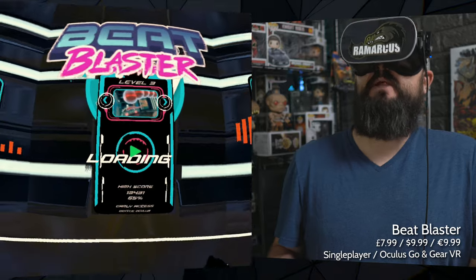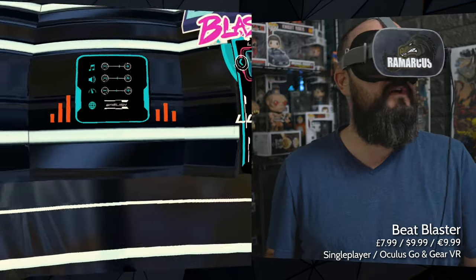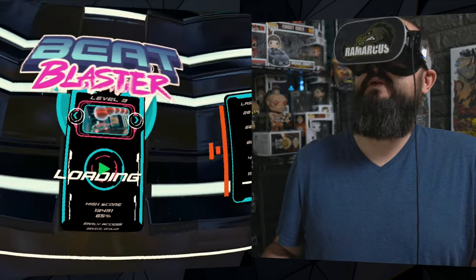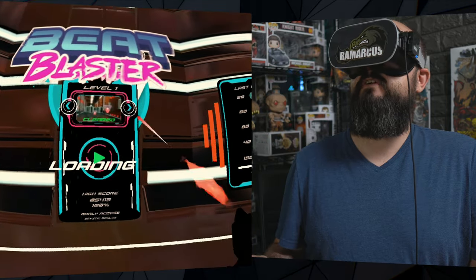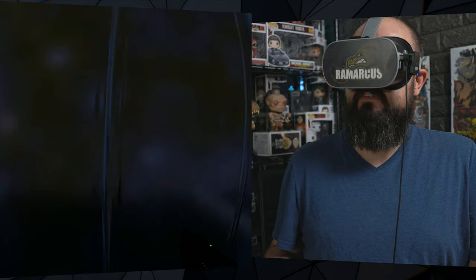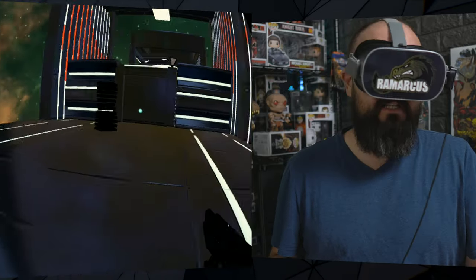Next up is Beat Blaster, which is £7.99 or $10. It's like a laser gun beat game with around 30 different levels. I've got to level 3 so far. It doesn't seem like every level is exactly the same - you control it with your head and shoot targets with the gun.